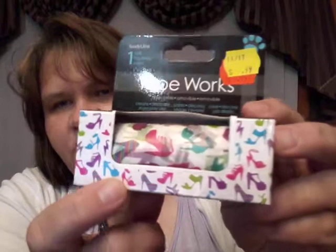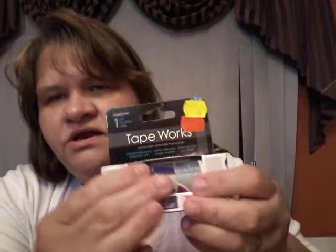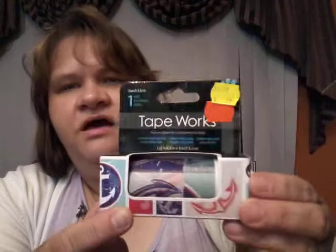Then this is a Tape Works, one roll, $0.99 — it's really wide like washi tape and it's in the high heels pattern. I just thought that was so cool. One shoe is like bigger than my little pinky, so they're quite a good size. I like that. And I also got the nautical theme one — it has got anchors and things like that on there. I really like that. This one was also $0.99.